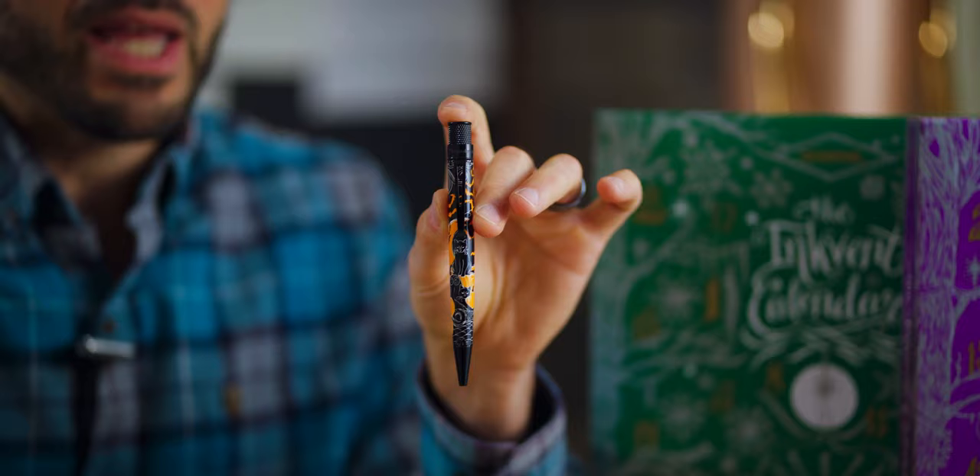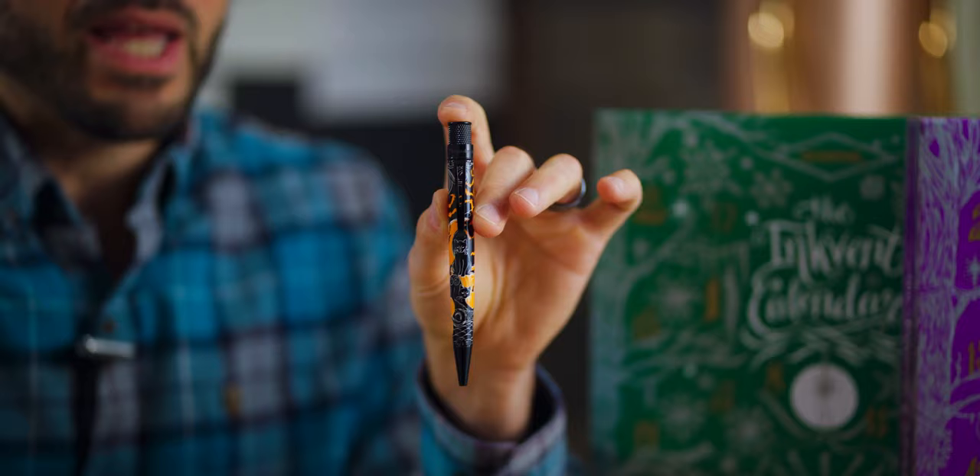Congrats go to MikeTheJedi1982 for being picked as the question of the week. You've won an alternate prototype of the Retro 51 Fright Night rollerball pen, now sold out. Email me at tom@goldspot.com to claim your prize. For this week's giveaway, we have a Girologio 3-pen case in bomber brown leather. To enter for a chance to win this pen case, you must be subscribed to the Goldspot Pens channel, like this video, and leave a comment with a question you'd like me to answer in a future episode. If I answer your question, you win.